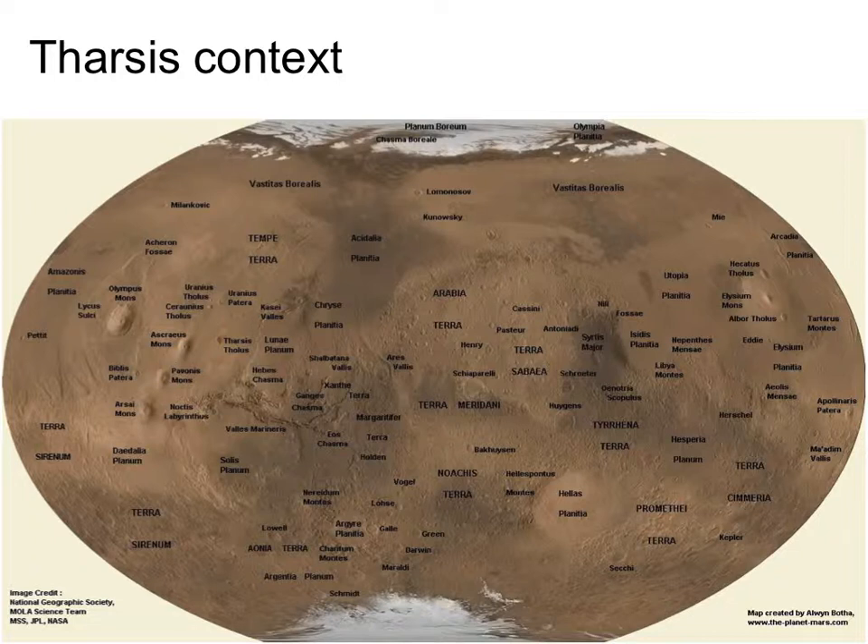Tharsis is one huge prominent structure on Mars. It's a very large bulge sticking out the side of the planet. It's where Olympus Mons is, where the Tharsis Montes volcanoes are — Arcea, Ascraeus, and Pavonis Mons. It's adjacent to Valles Marineris and the Thaumasia region. So you've got this huge chunk of crust sticking off the side of the planet.